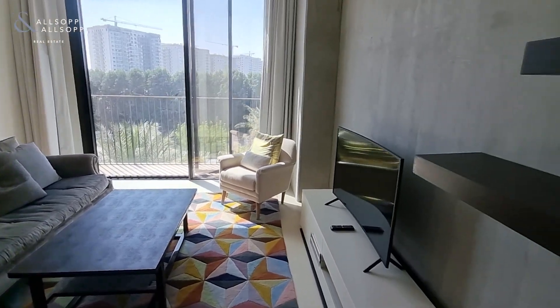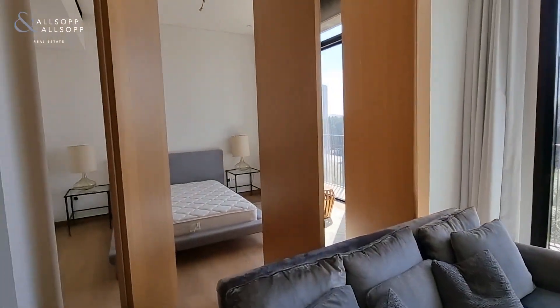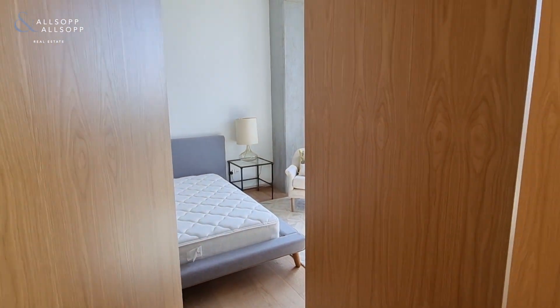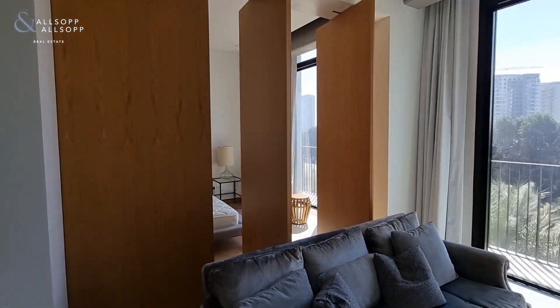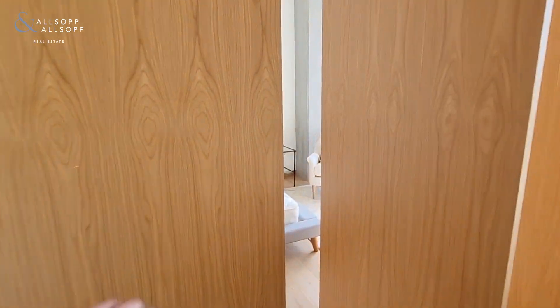Good size spacious living room, which leads into the master bedroom. You have these foldable doors that you can close off if you want to close off into your bedroom, or just open them again.